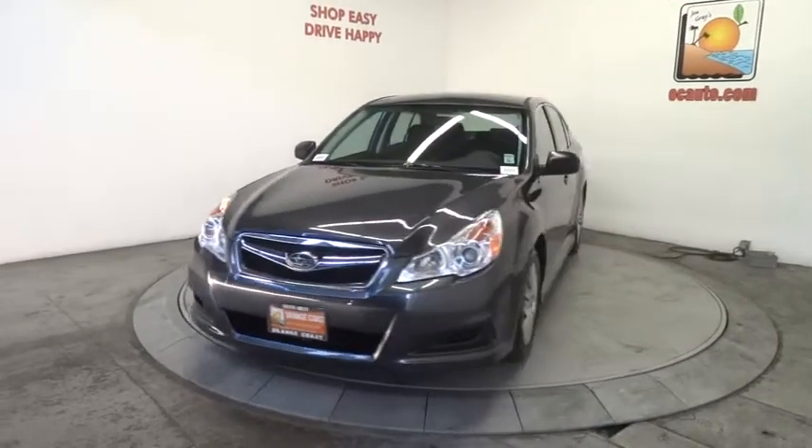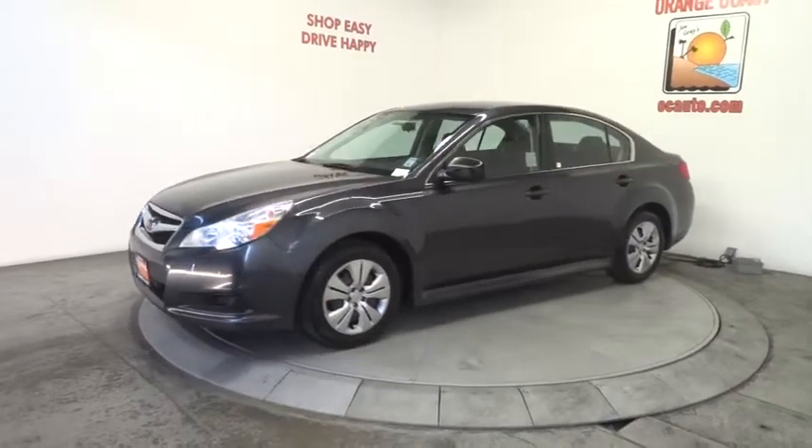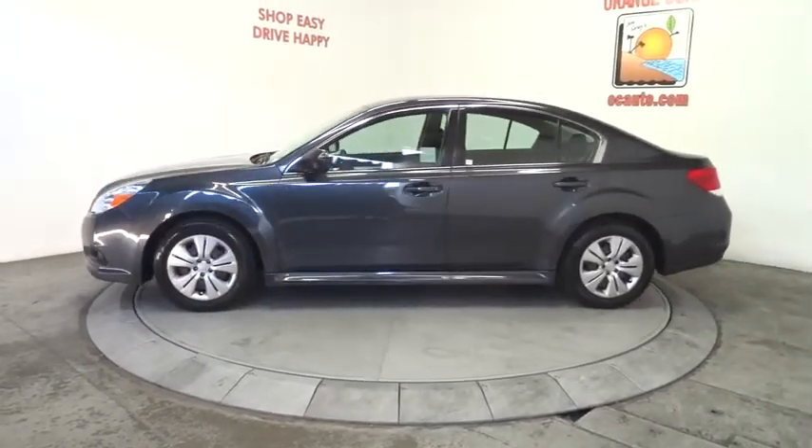2012 Legacy. The Subaru Legacy offers a roomy interior and a dynamic drive you feel every second you're in the driver's seat. It's a refreshing alternative to the alternatives.